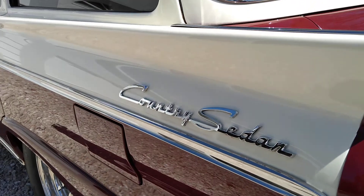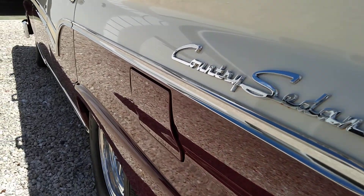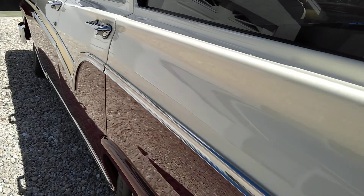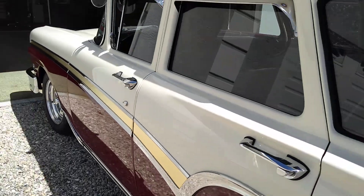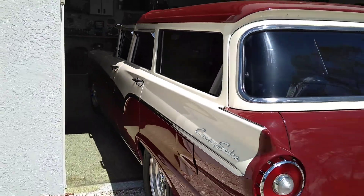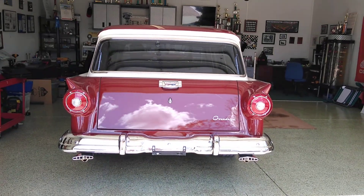Look at the fine details on it. I mean, it is super clean. Absolutely beautiful.